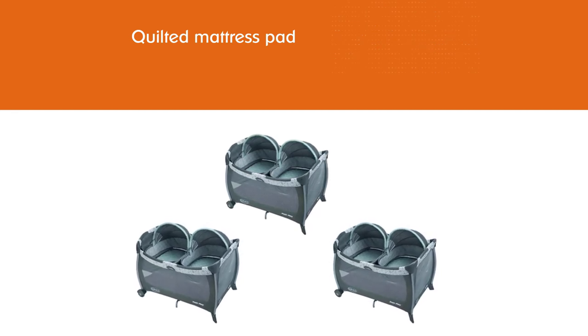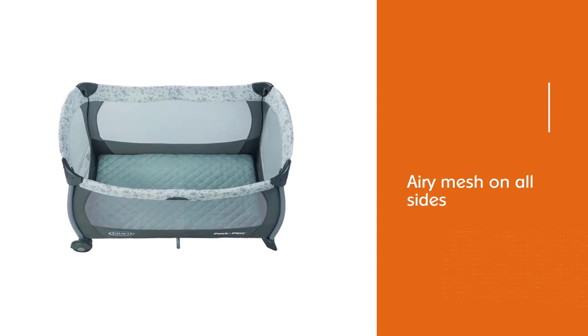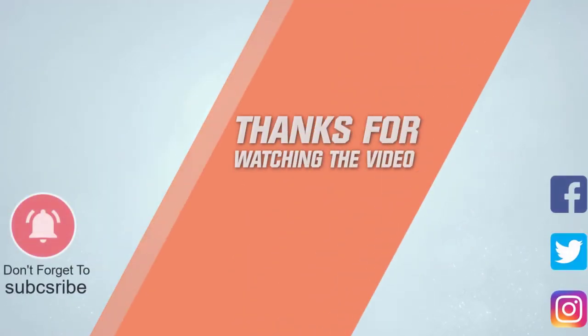That's no small feat, but it is possible. If you belong to one or more of the three groups, we sincerely recommend checking out this Graco. For more details, click the link in the description.